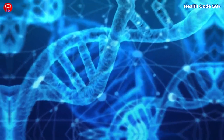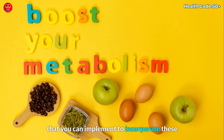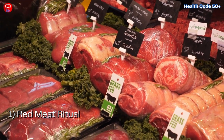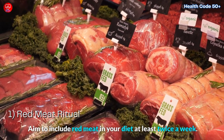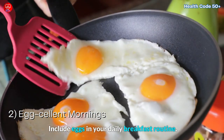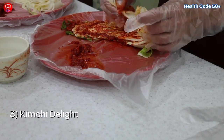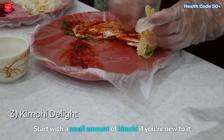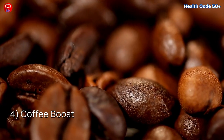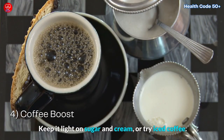Action Steps. Here are some practical steps to incorporate these metabolism-boosting foods into your daily routine. 1. Red Meat Ritual: Aim to include red meat in your diet at least twice a week. 2. Egg-cellent Mornings: Include eggs in your daily breakfast routine and try different cooking methods to keep things interesting. 3. Kimchi Delight: Start with a small amount of kimchi if you're new to it and gradually increase based on your taste. 4. Coffee Boost: Embrace 1–2 cups of organic coffee for a morning kick — keep it light on sugar and cream, or try iced coffee.